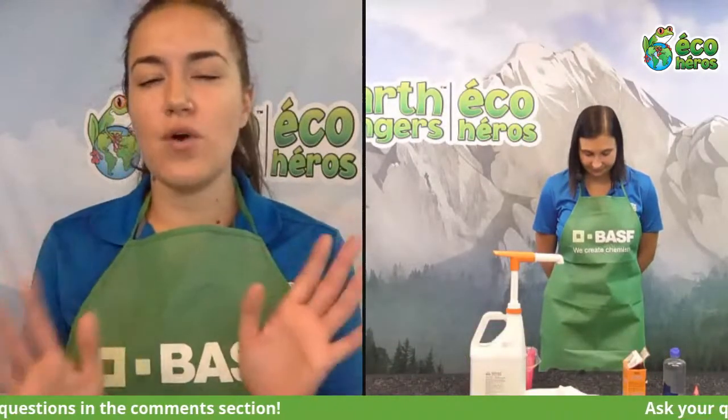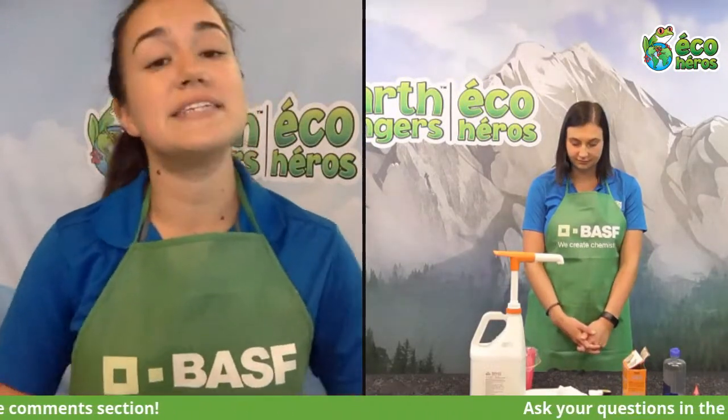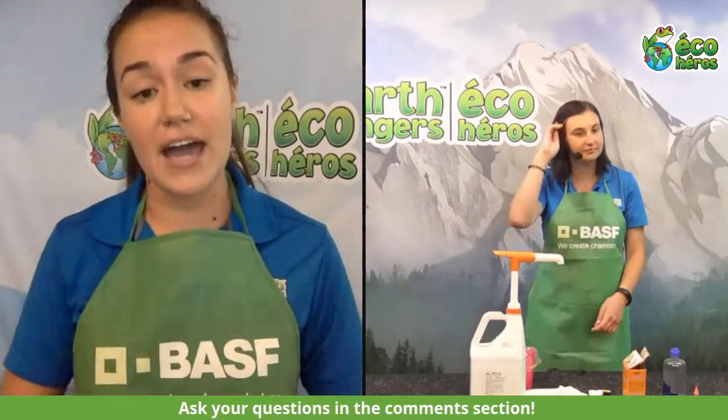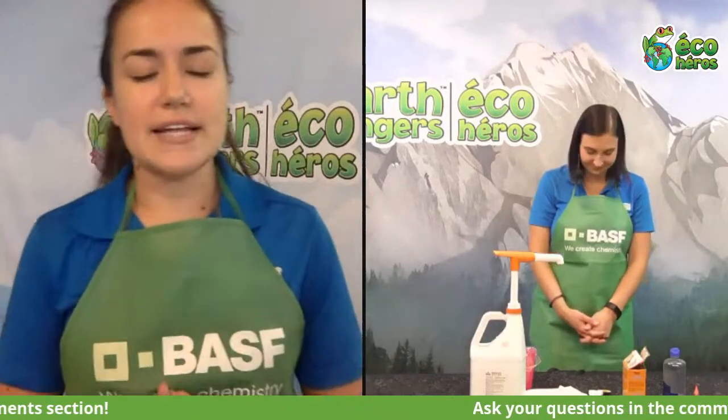You might be wondering what making slime has to do with chemistry — it actually has quite a lot to do with it. Slime is made up of something called a polymer, which is a chain link of molecules connected back to back. Molecules are made up of atoms, and atoms make up every single thing on this planet — from little ants and dirt, to trees, vehicles, whole buildings, and even our own bodies.